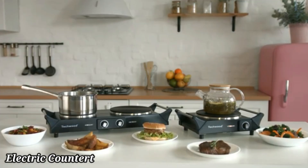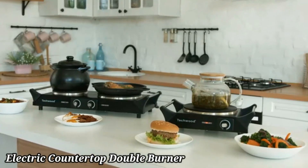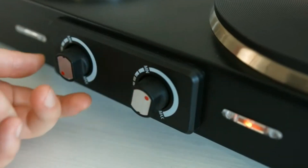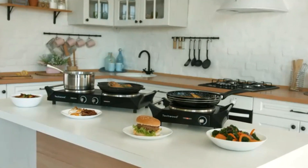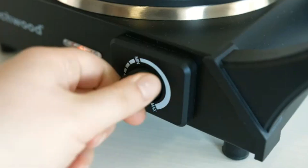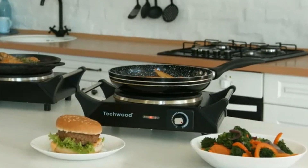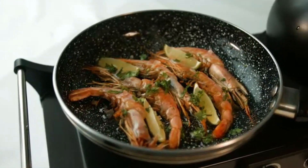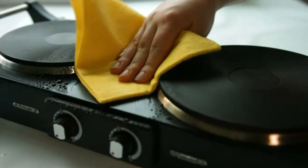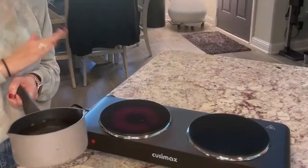Electric Countertop Double Burner. Upgrade your cooking experience with our electric countertop double burner. This compact yet powerful appliance features two independently controlled burners, allowing you to prepare multiple dishes simultaneously. The sleek stainless steel design fits seamlessly into any kitchen decor, while the durable, easy-to-clean surfaces ensure long-lasting use. With adjustable temperature settings, you can easily simmer, boil, or sauté your favorite meals.